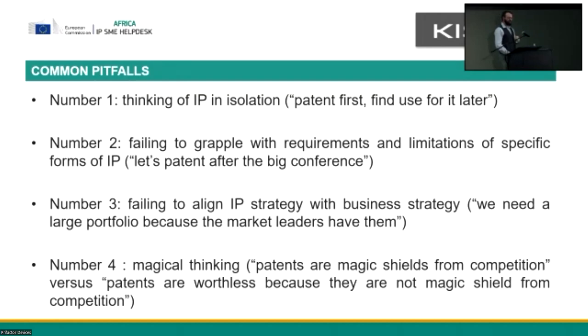The fourth pitfall is what I like to think of as magical thinking. It's either the idea that this form of IP is a magic shield that will carve out a market by itself — you put it out there and money will just happen — or the inverse: you get burnt once and go 'this stuff is useless, I don't want to know about patents, copyright or trademarks, I just want to do my business.' Both are bad. Law isn't magic. These are just tools, and thinking about them as tools makes it a lot easier to apply them to your business.